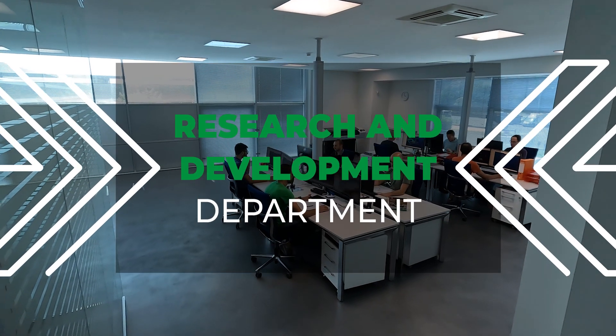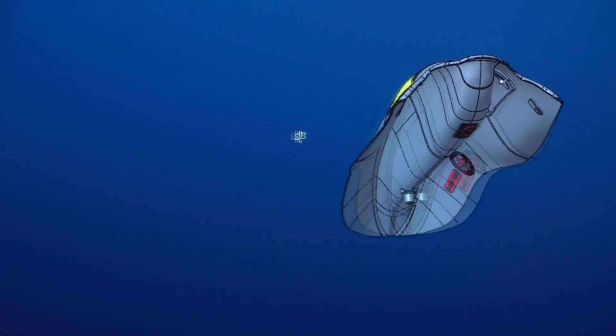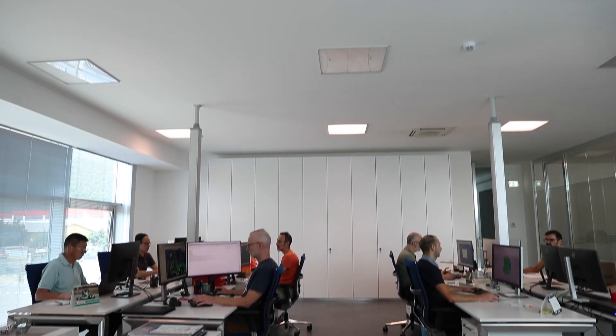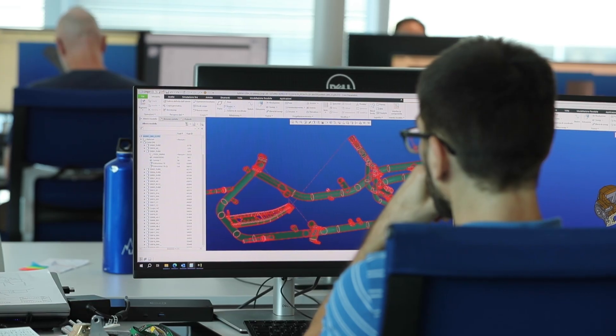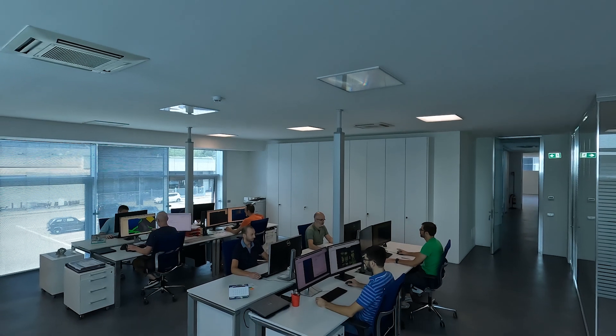Thanks to state-of-the-art software, OTK Kart Group's engineers conceive and design every single detail of the different chassis with 2D and 3D models. During this phase, all the machining processes that a single part needs to undergo are also simulated in order to optimise production times and guarantee the highest possible quality level.